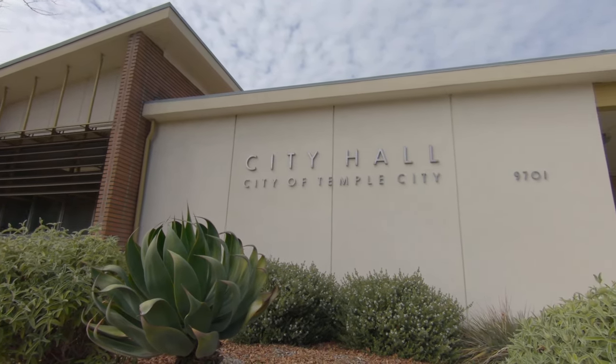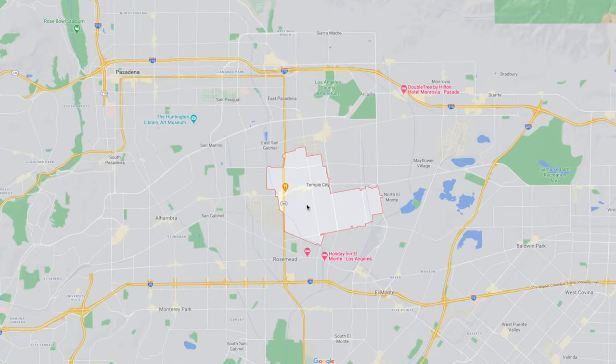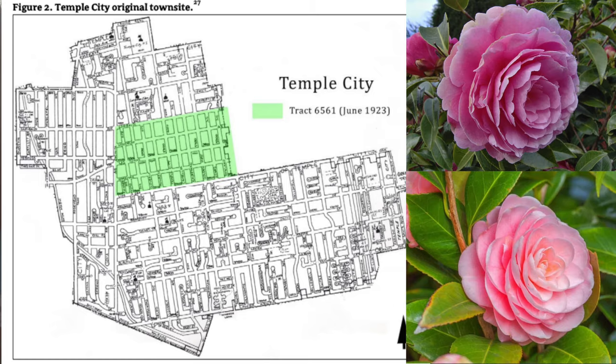To start our tour, we're at Temple City City Hall. TC is actually located in the western San Gabriel Valley. It's about 15 to 20 minutes from downtown LA, like a lot of San Gabriel Valley cities. The city was founded in 1923 and is often correlated with the camellia flower.